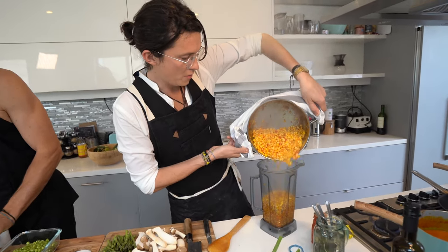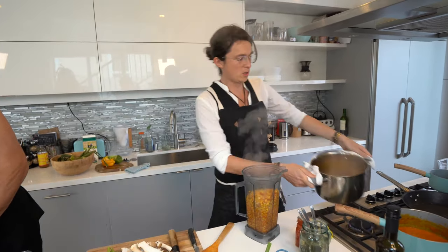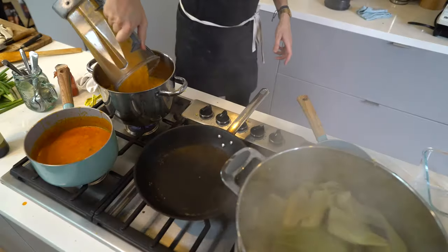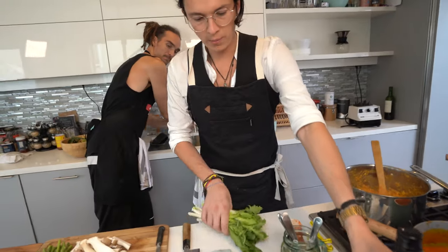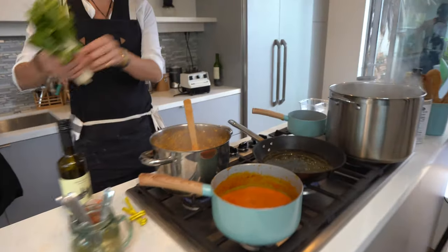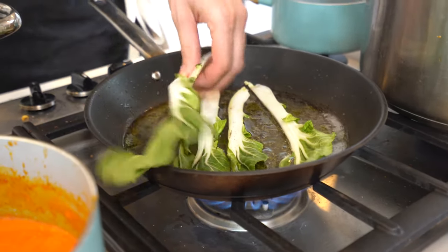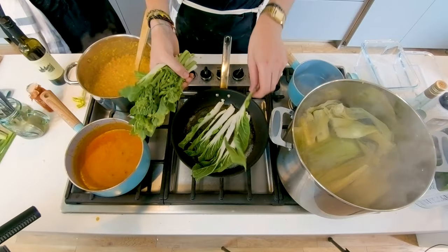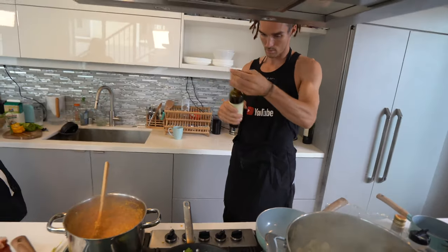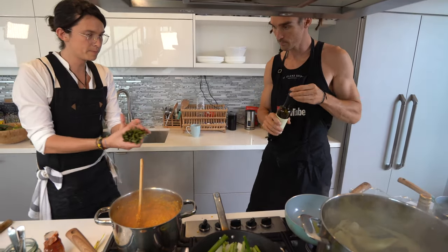Blending the corn — half of it, because I do want some pieces in it. But we're blending part of it so we're going to have something more creamy. I'm going to use just olive oil, a tiny bit of water, and put your vegetables to slowly cook a little bit. When the water is evaporated, your vegetables should be cooked, and then the oil covers your vegetables.